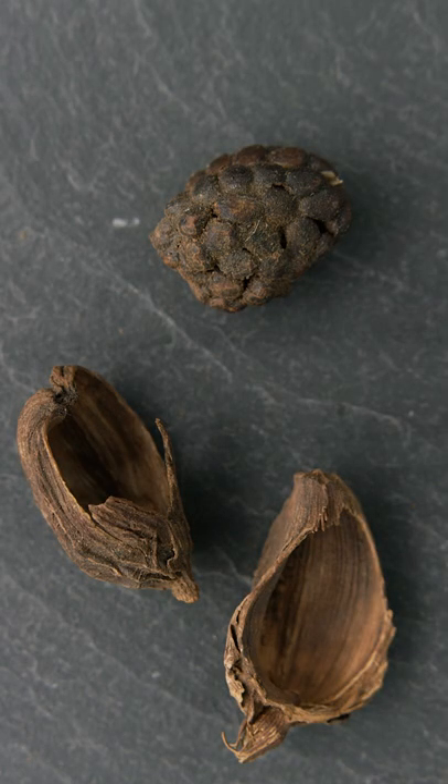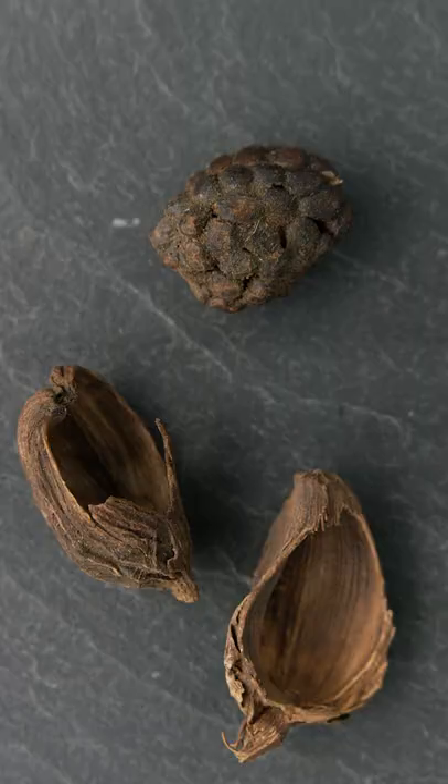You don't see black cardamom as much in North America. It's a larger pod. It has a very smoky smell, and that comes from the way that it's processed. Black cardamom is really fantastic in soups and stews, beef marinades, meat rubs, and barbecue sauces.